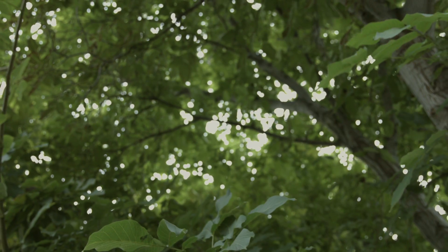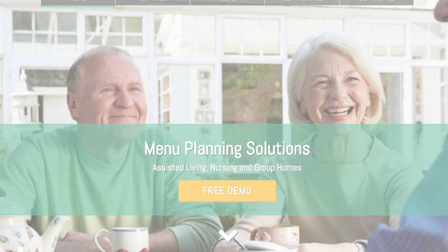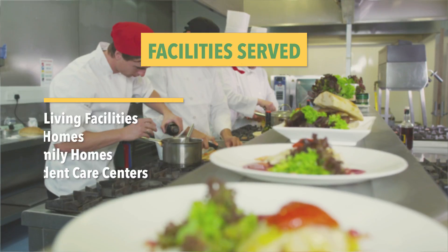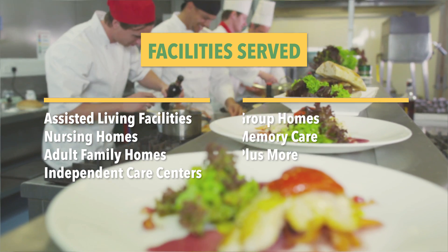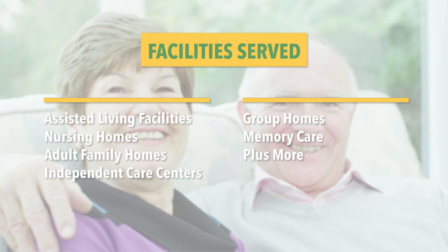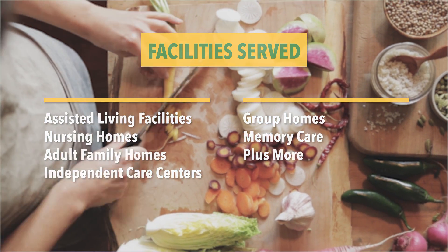Welcome to Grove Menus. We'd like to invite you to sign up for our free web-based meal planning demonstration. Grove Menus provides solutions for facilities of all kinds and sizes, whether you are a 200-bed independent living facility with a restaurant-style menu or a 10-bed group home that needs to keep it simple.